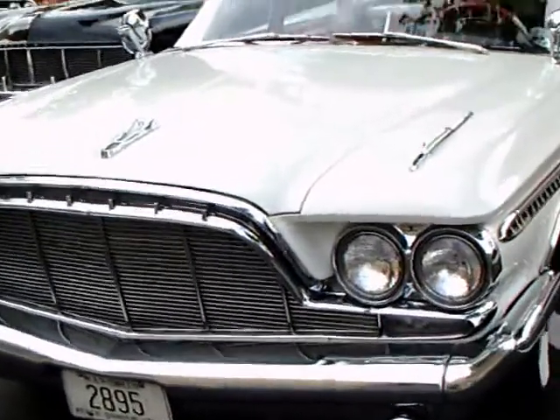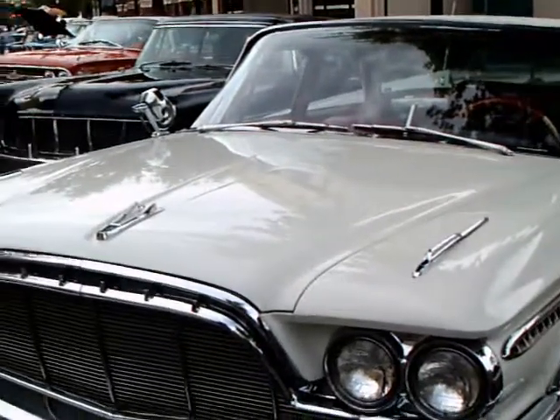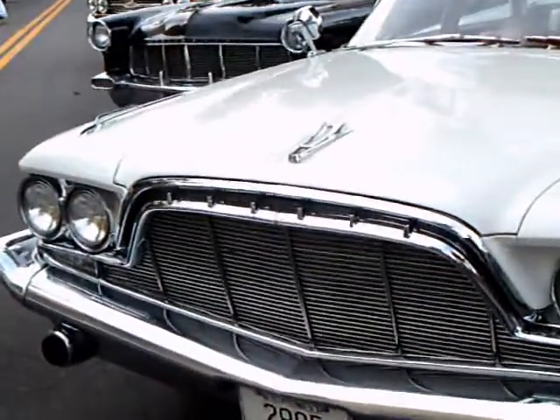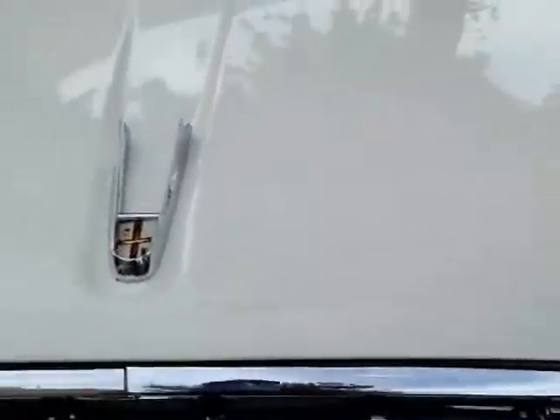This is a 1960 DeSoto. The following year, 1961, will be the last model year. This car is very little different from the Chrysler Newport of the time.